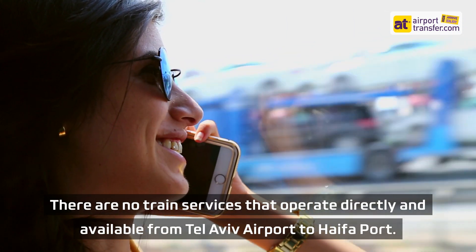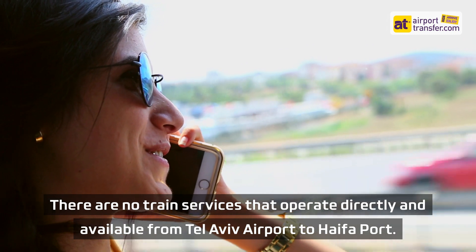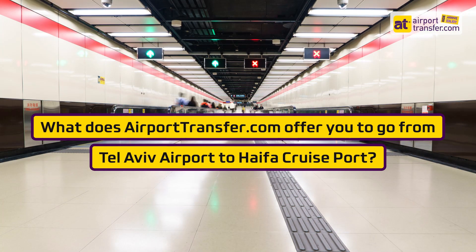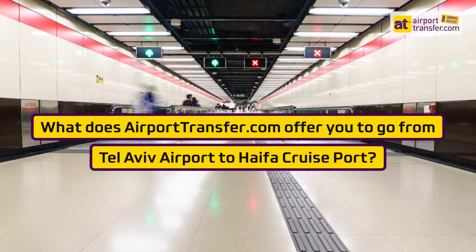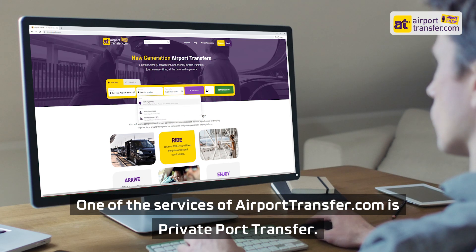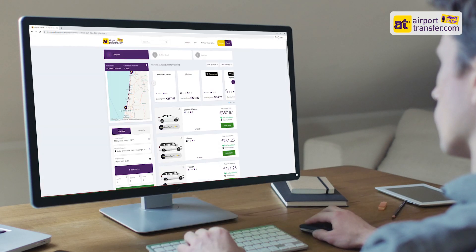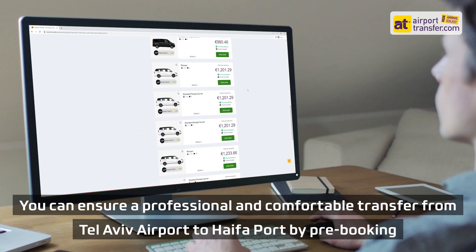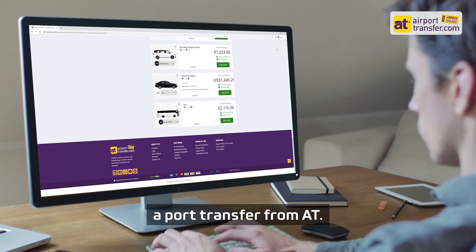There are no train services that operate directly and available from Tel Aviv Airport to Haifa Port. What does airporttransfer.com offer you to go from Tel Aviv Airport to Haifa Cruise Port? One of the services of airporttransfer.com is private port transfer. You can ensure a professional and comfortable transfer from Tel Aviv Airport to Haifa Port by pre-booking a port transfer from AT.